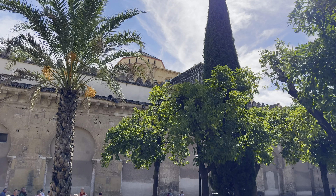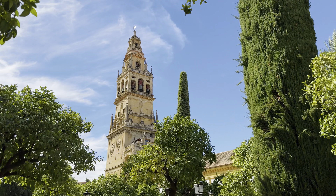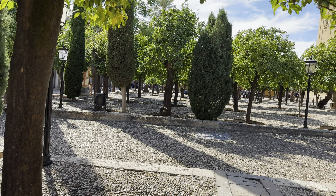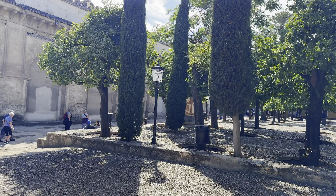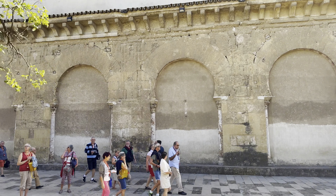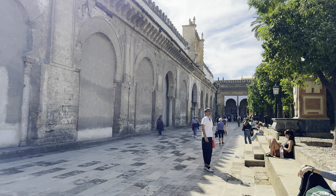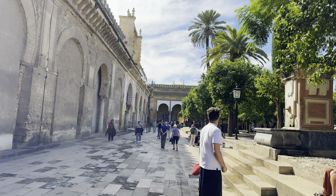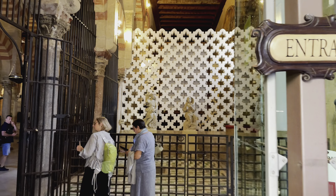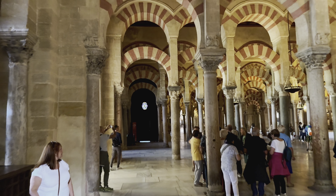Okay, so we got our tickets — they're 13 euros each. You can pay three extra euros to go into the top of the bell tower, which we're not going to do today. And then there's another cathedral you pay five euros for if you want to go into it, and several others in the downtown area you can do on a little walking loop. But this is the one I wanted to see the most. You can see the little arches and little columns — all the Islamic influence because this was a mosque, and now it's a Catholic church. So we're inside, and this is the first thing you see here.